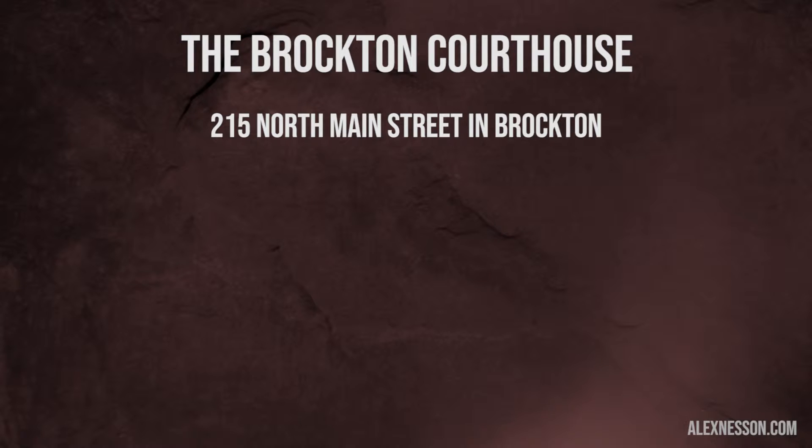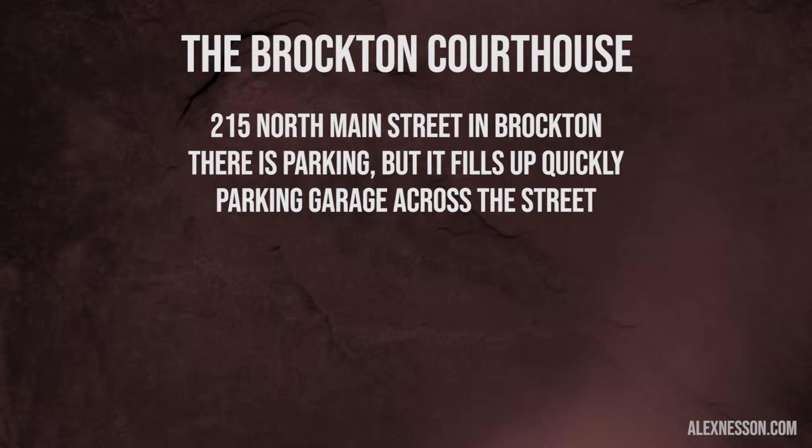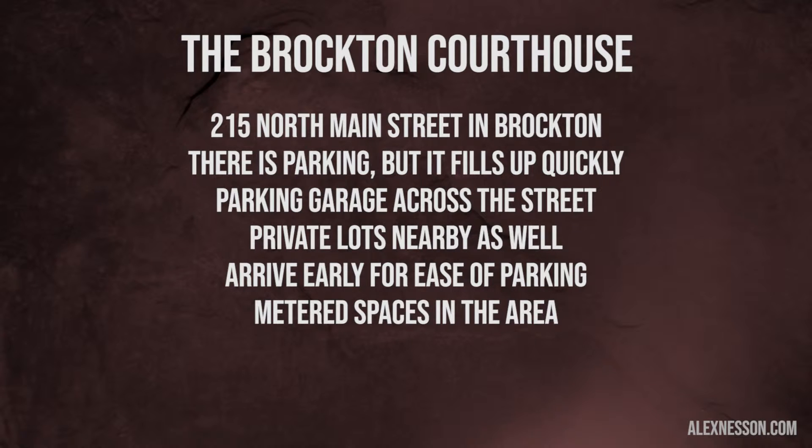When you go to the Brockton Courthouse, there is some court parking, but it fills up pretty quickly. There's a garage right across from the courthouse that you can leave your car at, and there are a couple of private parking lots near the courthouse as well. Usually if you get there early, there's a reasonable chance you'll be able to park in the courthouse parking lot or the satellite parking lot. There's also a lot of metered parking.